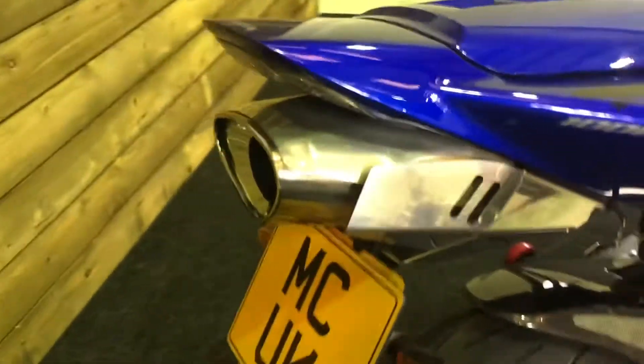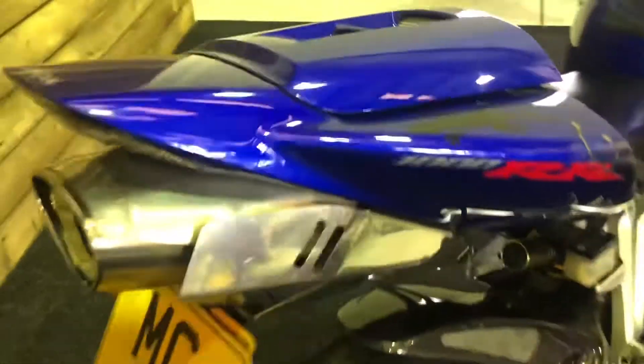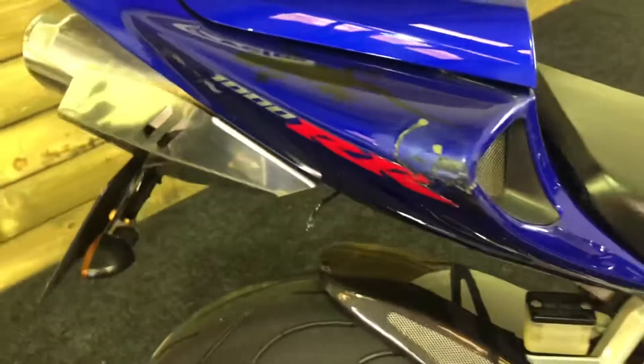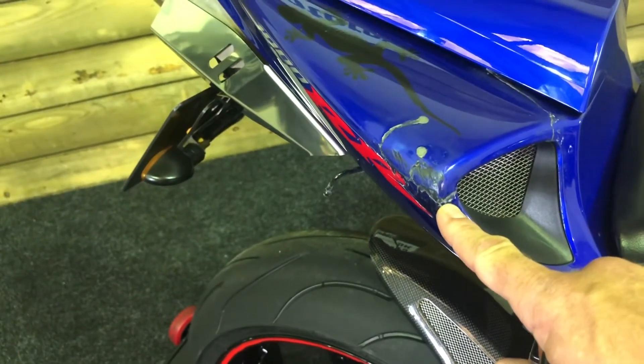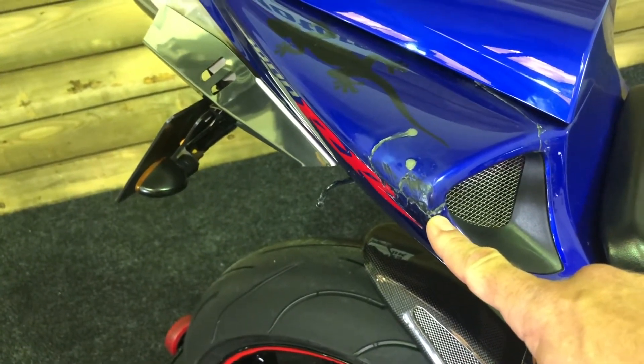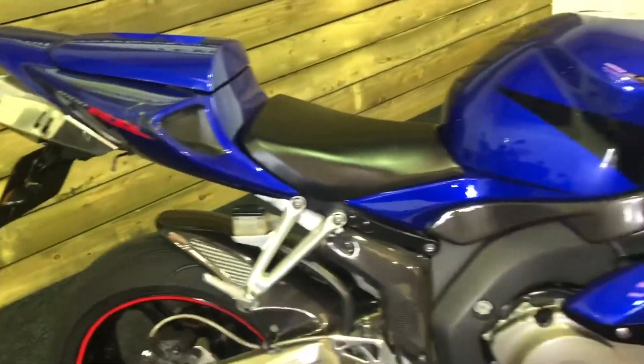Got an aftermarket can on this one as well — I'm afraid I don't know the make or model, but it sounds fantastic. As I mentioned earlier, there's a little bit of damage on this one, and it's just here. It's been partially repaired. If you know somebody that's good with a bit of spray paint, it's probably not too bad to repair, or you could even get a new part from eBay.